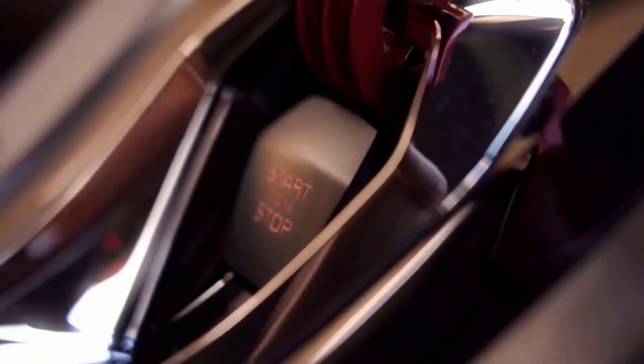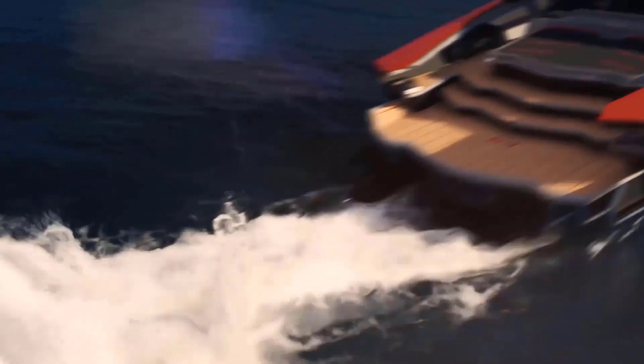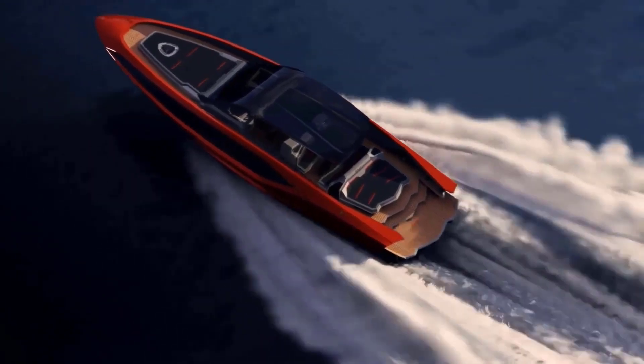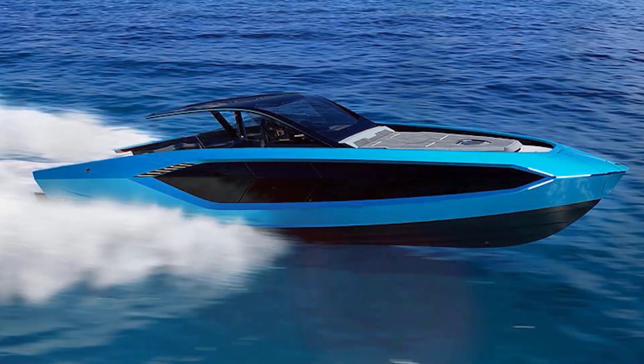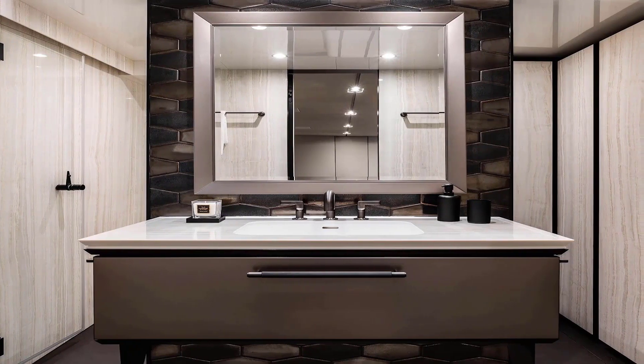The sports car and yacht manufacturer collaborated closely on every facet of the design, focusing on the yacht's speed and lightweight components, including the carbon fiber exterior — the yacht weighs just 24 tons. It was a challenge because reaching high speeds on roads and the high seas require very different engineering skills, especially when retaining the Lamborghini design.